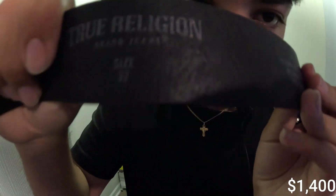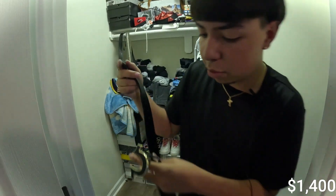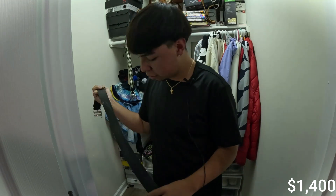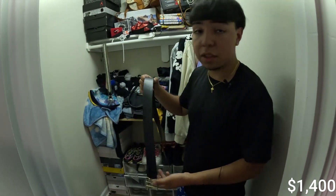Now we got the belts. I got a True Religion belt right here — black and gold. My sizing is a 32. It's a leather belt and I wear this one pretty often — you can see the marks on it. We got another True Religion belt too — I used to wear this one a lot, it has marks and everything. I rarely wear it now, but I might get another one.